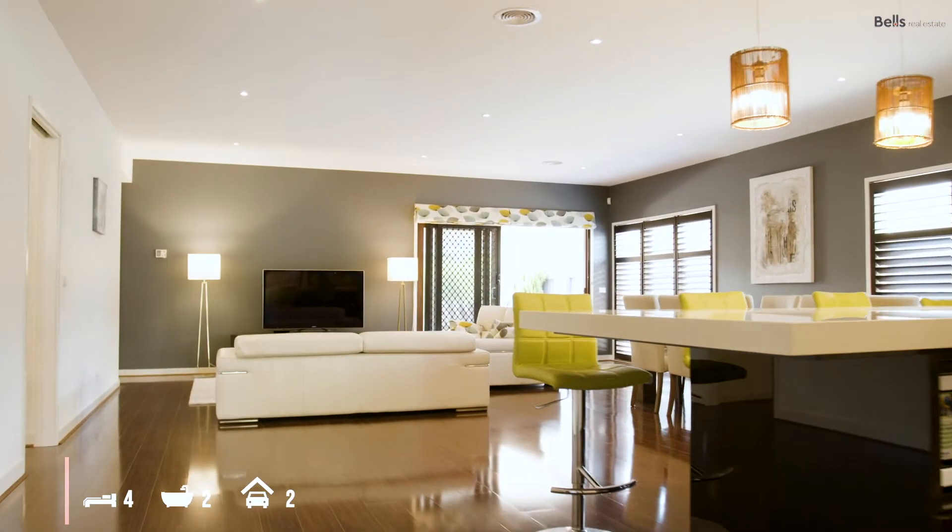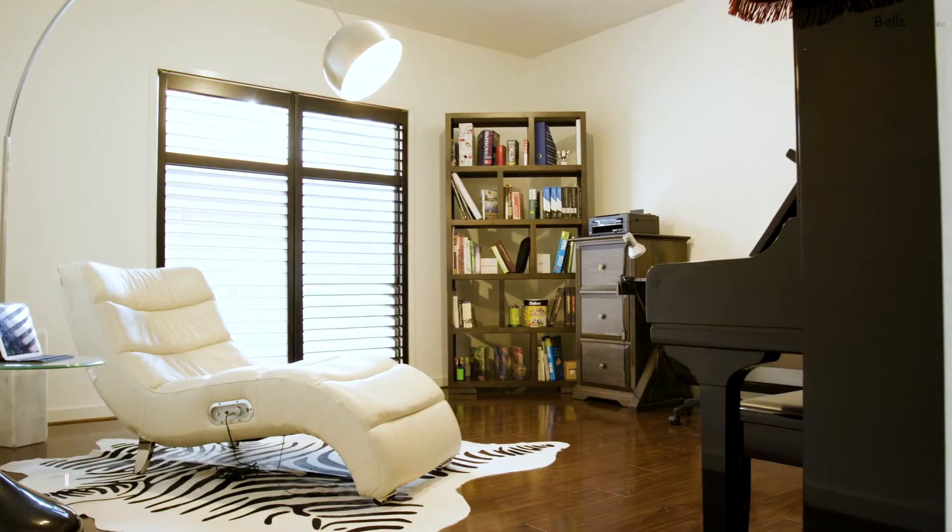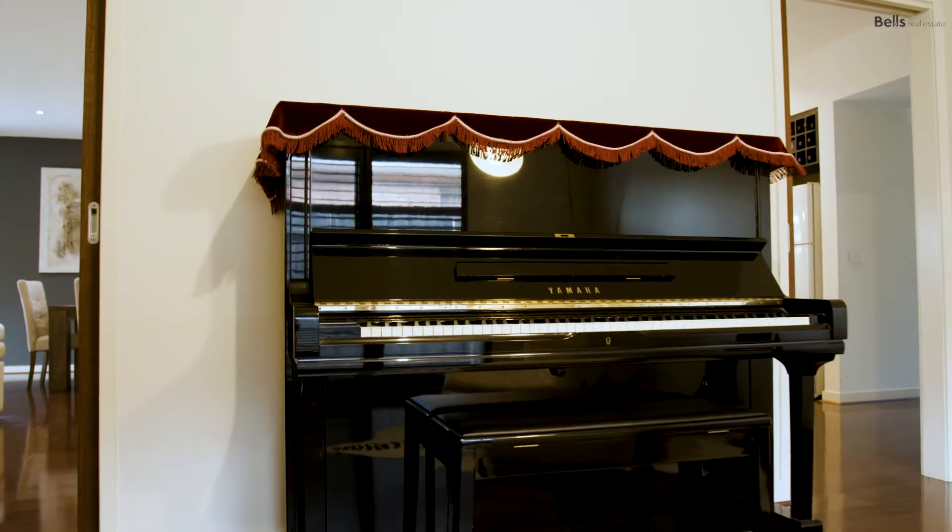The home's huge open plan design is highlighted by four great-sized bedrooms, multiple living spaces and plenty of outdoor entertaining.